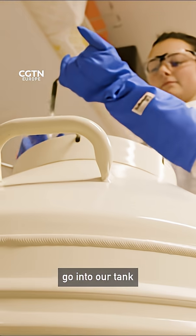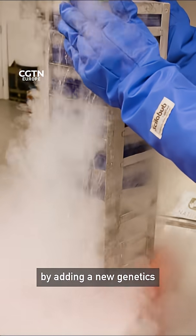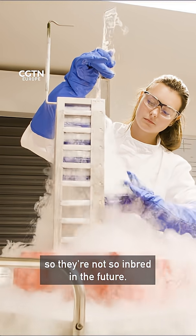And the way that we can go into our tank, grab something out of there, and actually climb back up that extinction vortex is by adding new genetics so they're not so inbred in the future.